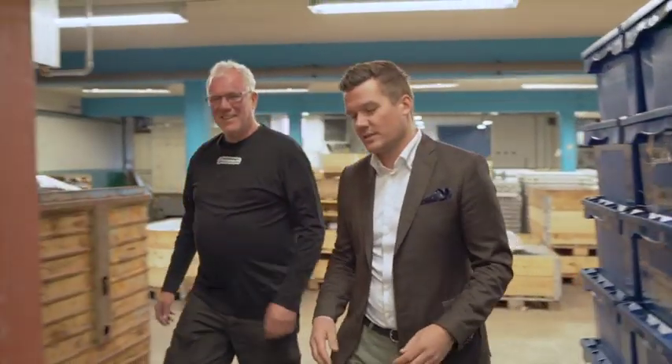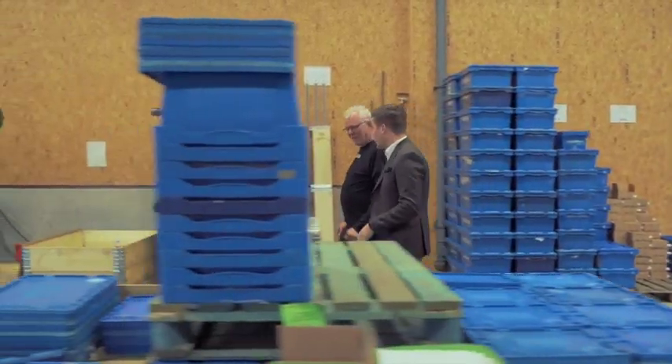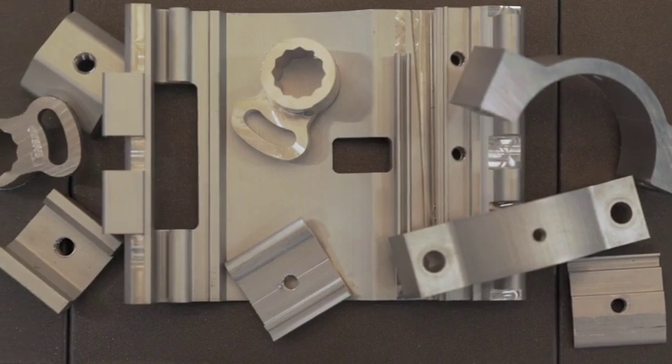Ft Production is specialised in producing components and spare parts in aluminium for a wide range of companies like Volvo, Scania, Renault, among others.